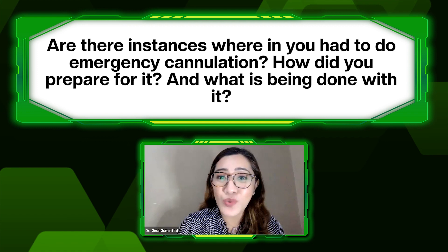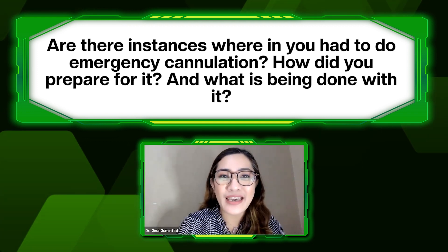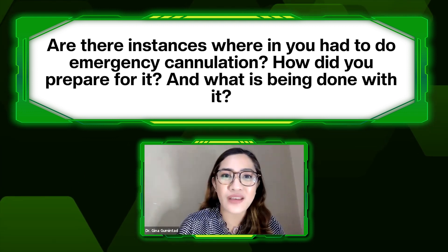Cardiopulmonary bypass and open-heart surgery is done in a very organized and timely manner — there is a sequence of steps. This question is for Dr. Manapat and Mr. Pang: are there instances wherein you had to do emergency cannulation, and how did you prepare for it?